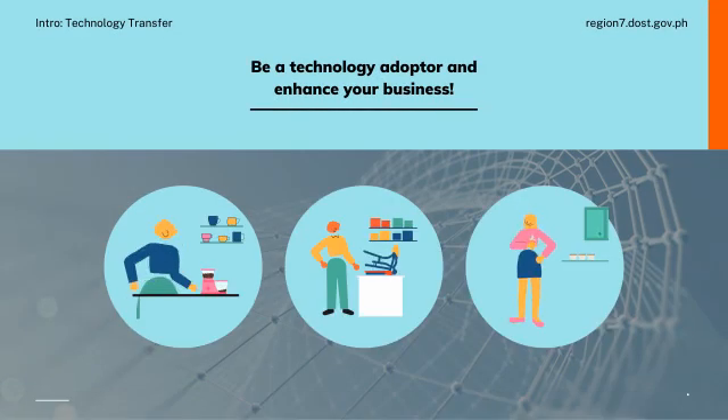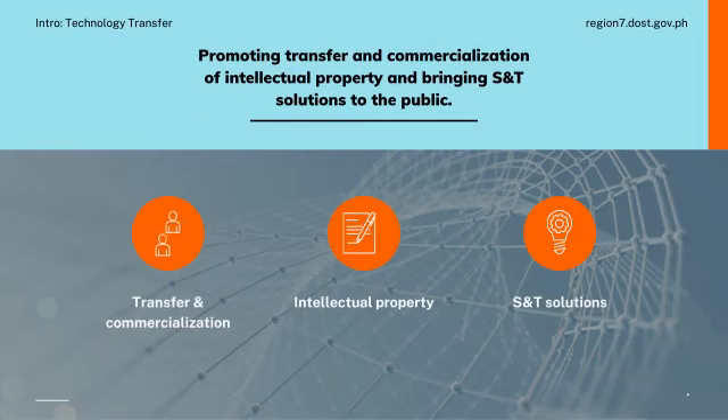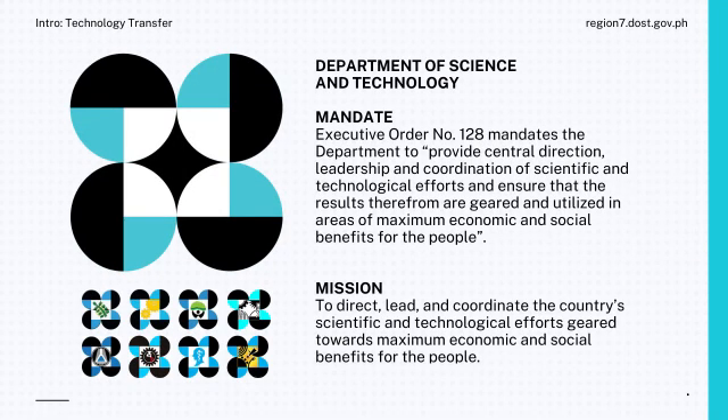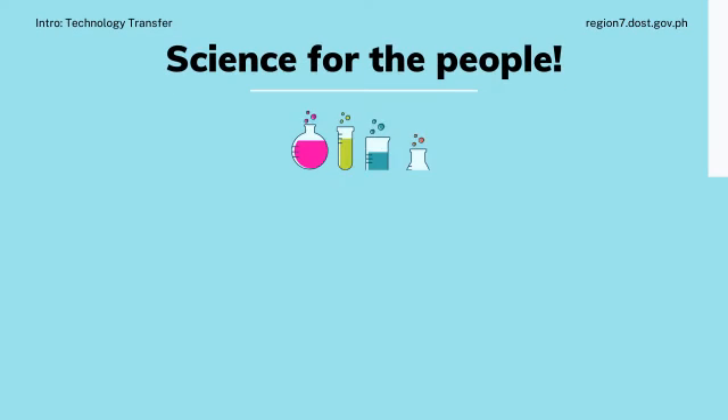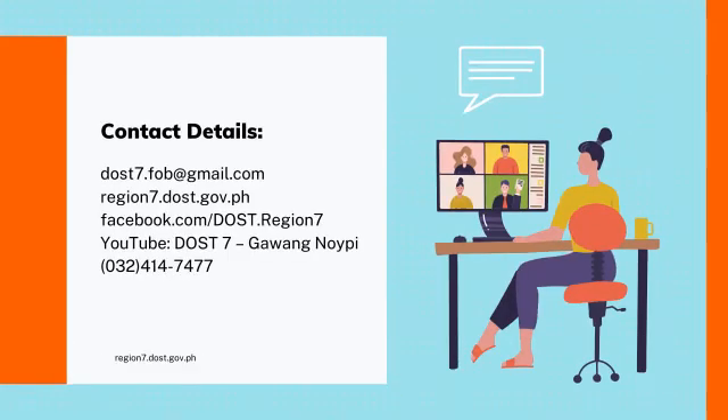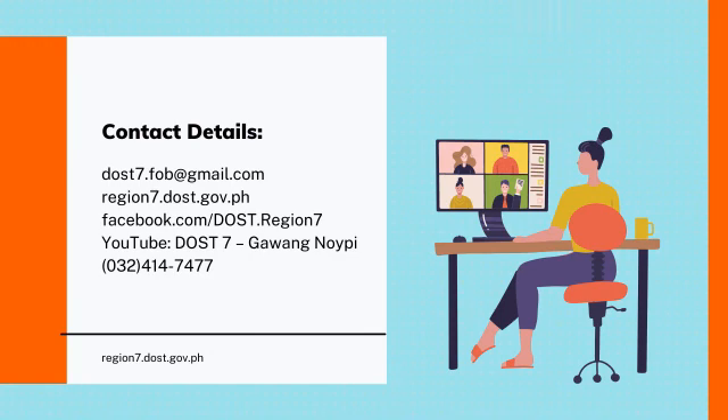Be a technology adopter and enhance your business, promoting transfer and commercialization of intellectual property and bringing science and technology solutions to the public.